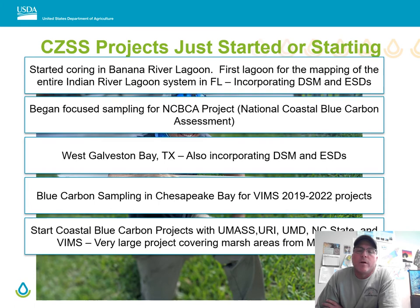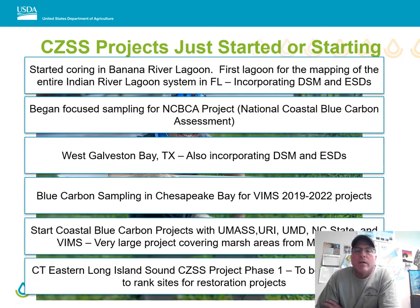There are blue carbon projects with CESU agreements with University of Massachusetts, URI, UMD, NC State, and VIMS. This is a very large project where we're sampling for carbon all the way from Massachusetts down to North Carolina. Another project of note is the Long Island Sound project, which will be used to rank sites for restoration.